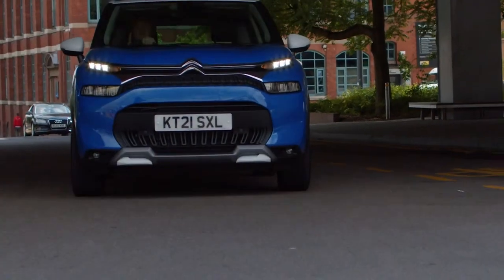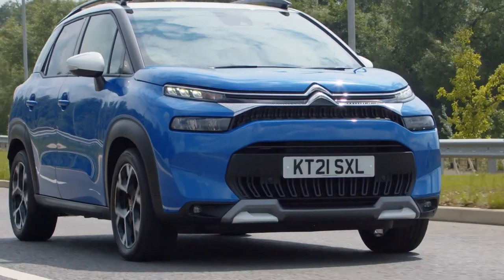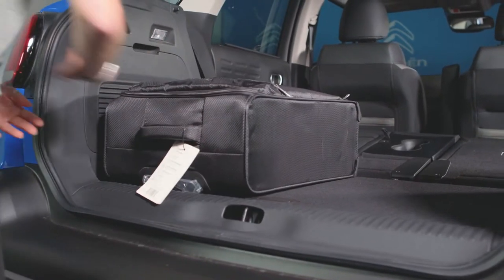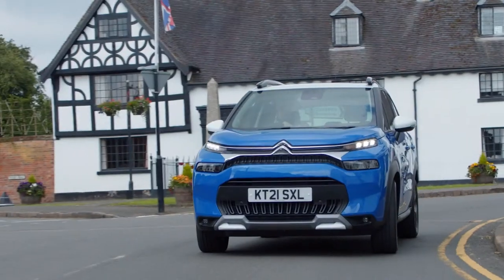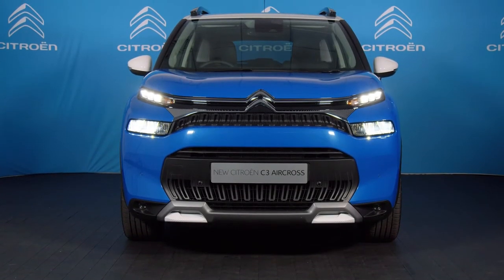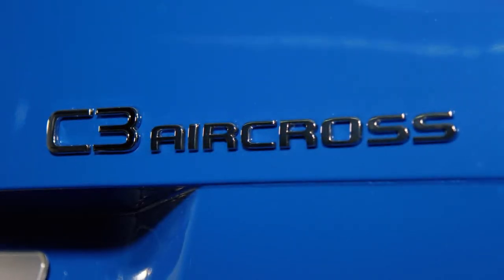SUVs show little sign of declining in their huge popularity, both in the UK and across Europe. It's the combination of great styling, fantastic practicality and a raised driving position that make them so appealing. Already well established in the compact SUV segment, the new Citroën C3 Aircross takes comfort and modularity to another level, as well as promoting a strong new look and adding a number of practical new features. In this video, we'll take a look at some of the key features which set the new C3 Aircross SUV apart.